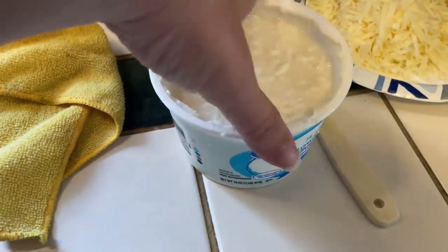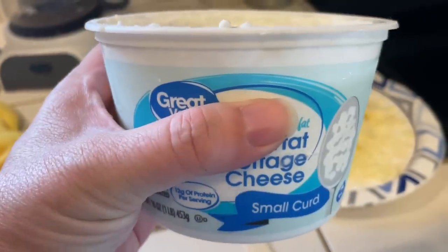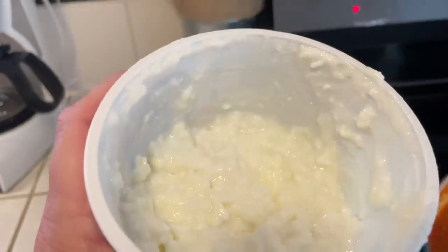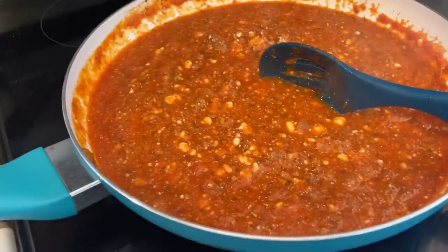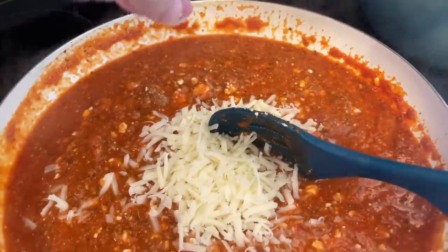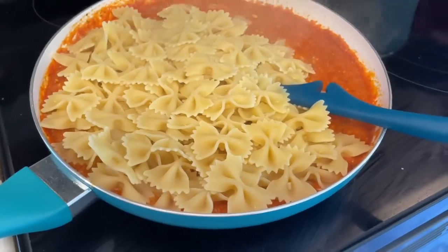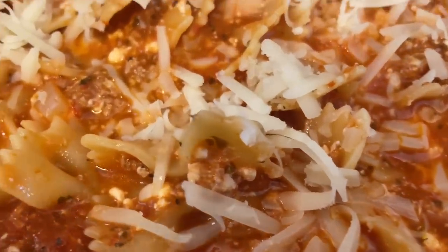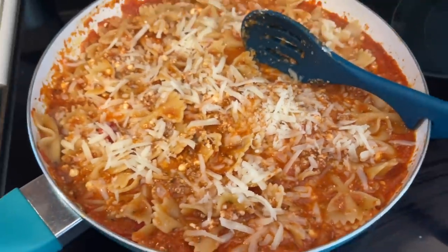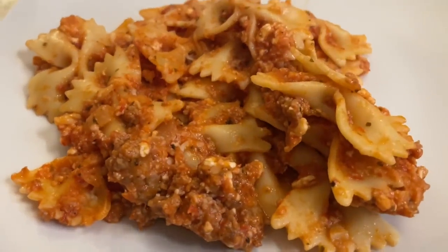I'm going to grate up half of my mozzarella cheese and then turn this into the lasagna skillet. I take some cottage cheese and add that as well — I'm only going to use about half of the container. So I added half of that container to my meat mixture and gave that a stir. Then I took part of the mozzarella cheese and stirred that in — that's going to give this such a cheesy flavor and texture. I then added in the bow tie pasta and gave this a stir. Once I got that all stirred together, I added the remainder of the mozzarella cheese on top to let it melt. This was so delicious and so filling. It made a ton of food and my family really enjoyed it.